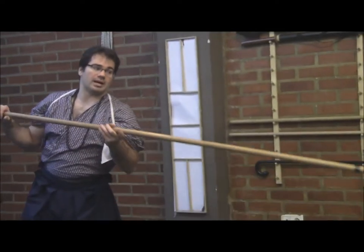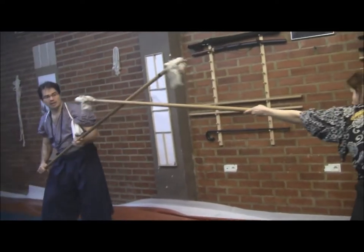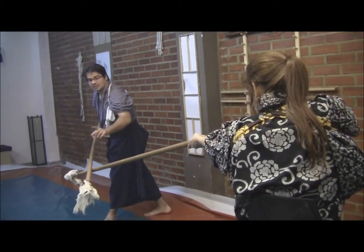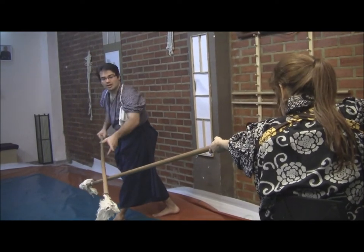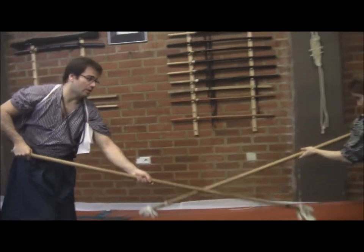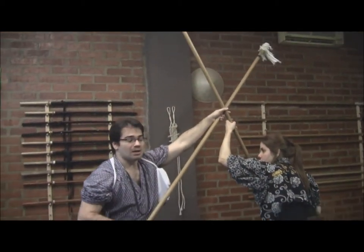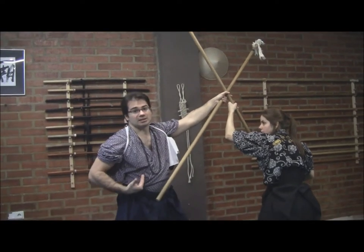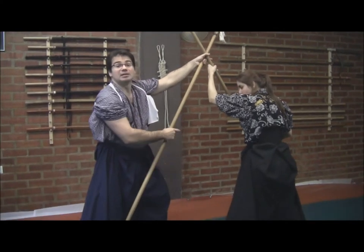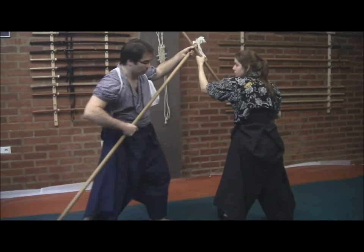Los dos partimos desde Chudan no Kamae, y desde aquí el oponente realiza un Chokuzuki, una coa directa, la cual vamos a bloquear. Seguidamente vamos a ir hacia adelante generando una acción helicoidal, en la cual vamos apartando, girando, apartando, girando, generando descontrol, hasta que estamos en una situación en la cual hemos recorrido la distancia entre nosotros y estamos capacitados para acceder a la zona donde el oponente tiene la pierna.